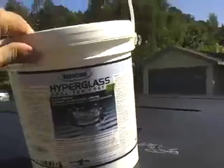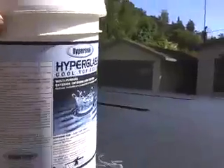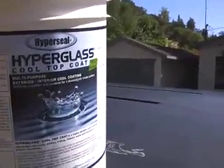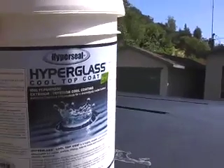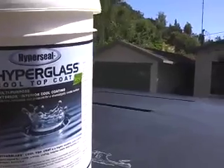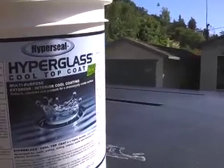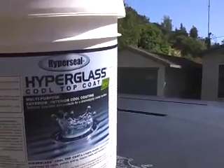I'm planning to paint this old van roof with Hyperglass Cool Top Coat, which contains tiny glass microglobules that create the most reflective surface ever measured. My prediction is that after I put on a couple of coats of this stuff, the roof that's been measuring 145 to 150 degrees will be cooler. So let's give it a try.